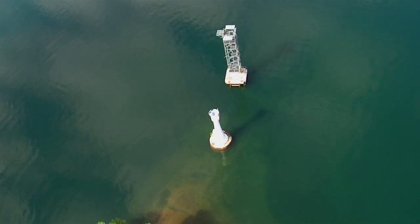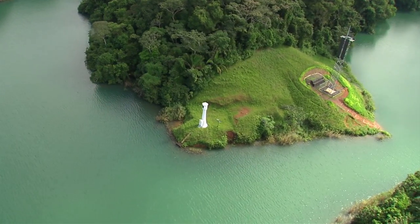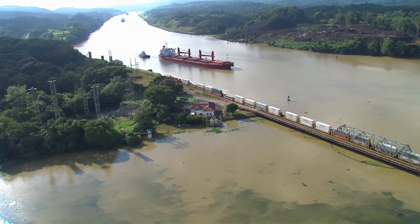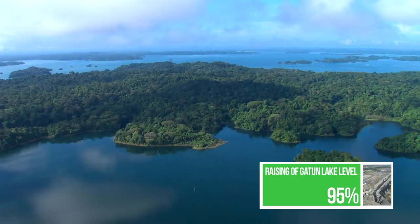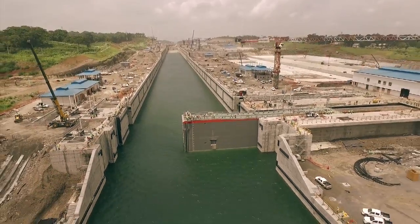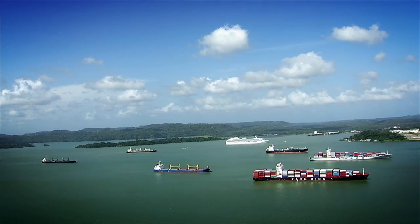To ensure safe and expedite navigation, a total of 33 range towers have been erected to lead vessels during their transit. Gatun Lake's maximum operating level is being raised 45 centimeters to improve water supply for the expanded canal operations, adding nearly 200 million cubic meters of water to its reservoir.